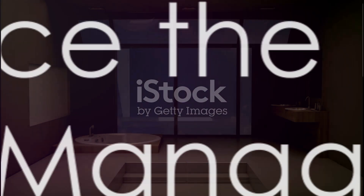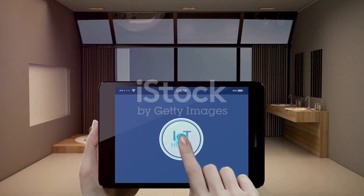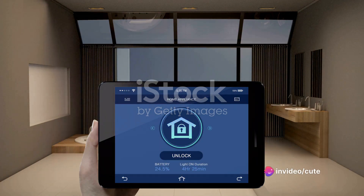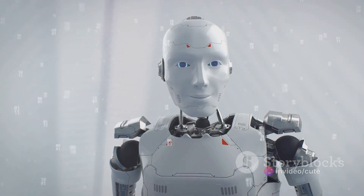Say goodbye to juggling tasks and say hello to the future of home management. Discover the difference that LG's Smart Home AI Assistant can make in your everyday life. Want to see this incredible technology in action? LG will be showcasing it at CES 2024.